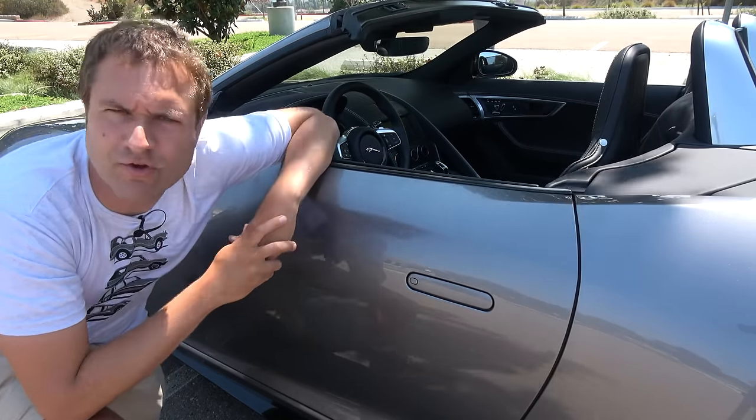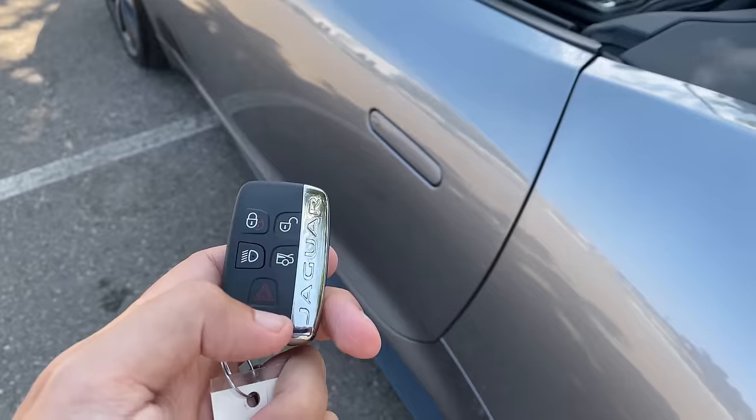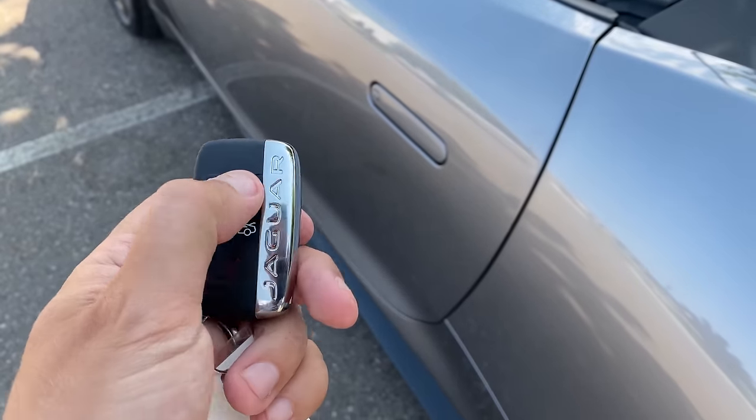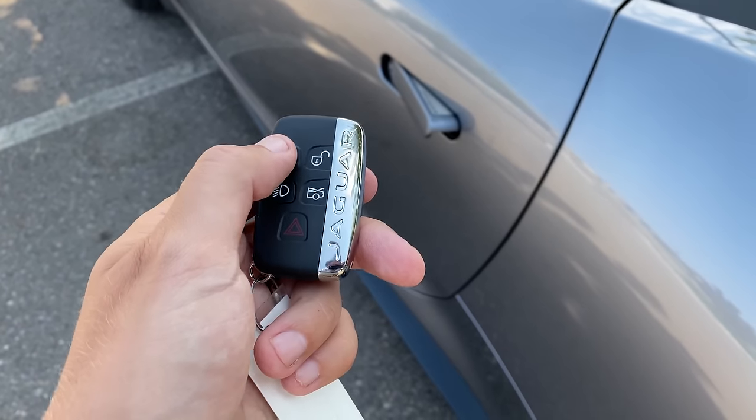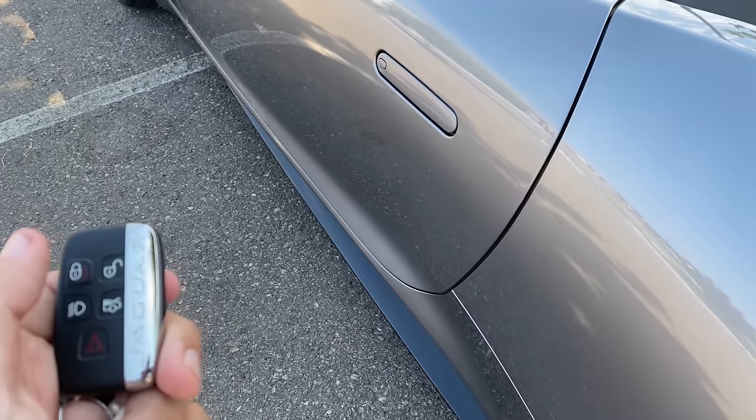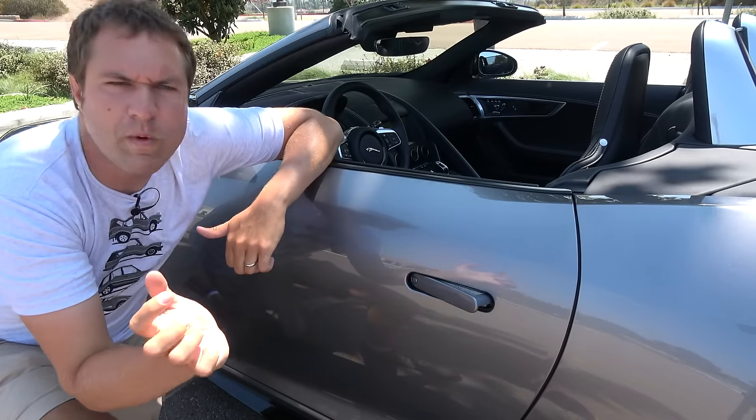You don't have to tap the door handle manually either. With the keyless remote, press the unlock button and the door handle pops out, or press lock and it goes back into its home. That's how you know the F-Type is locked. A cool door handle design for a cool car.